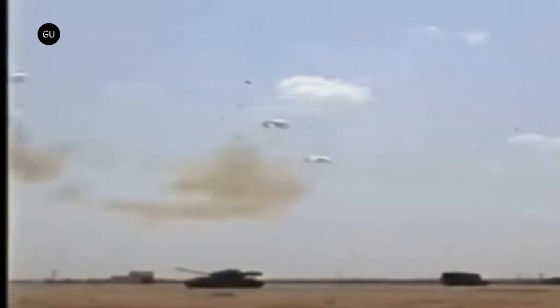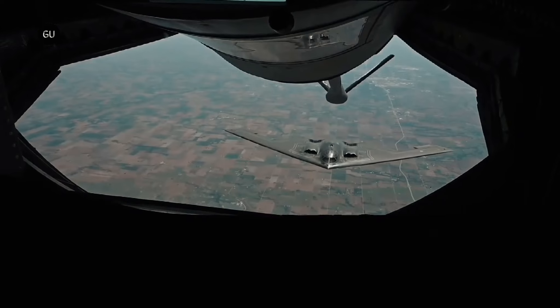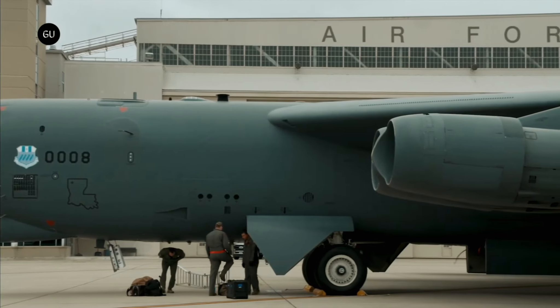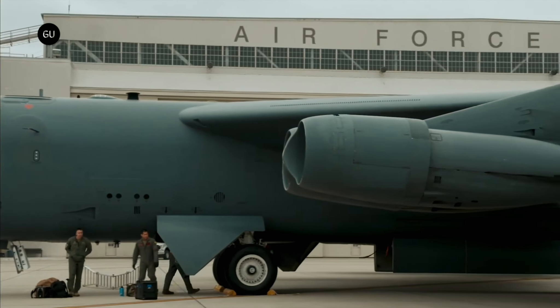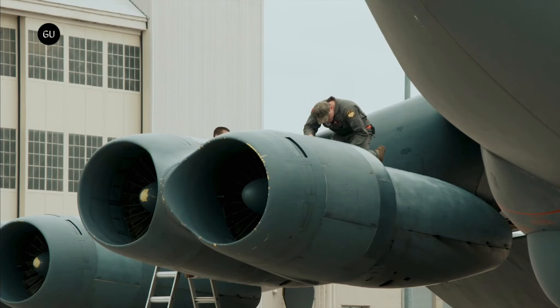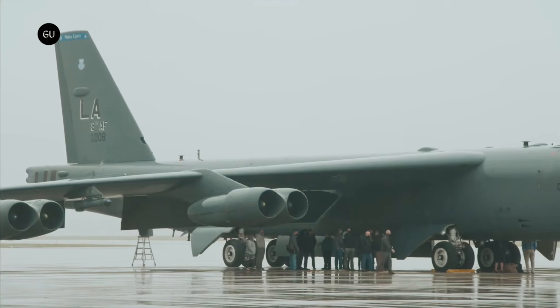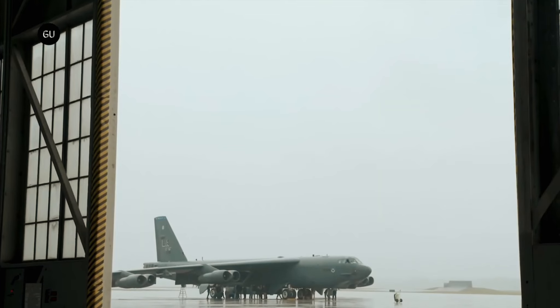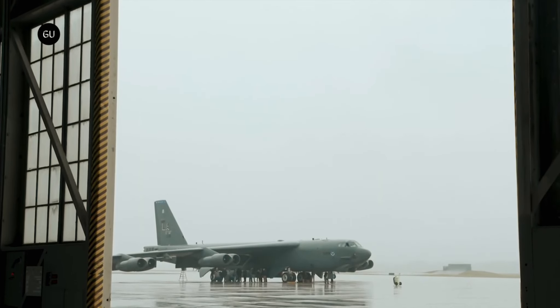Unknown to the people of that time, the Boeing B-52 would continue to serve as part of the country's triad of nuclear bombers, alongside the newer B-1B Lancer and B-2 Spirit, for the next seven decades, and it still is in operation today. Moreover, it'll continue to form the backbone of America's strategic bomber fleet at least until 2050. In doing so, the B-52 will become the first aircraft in history to be in service 100 years after it was originally made.